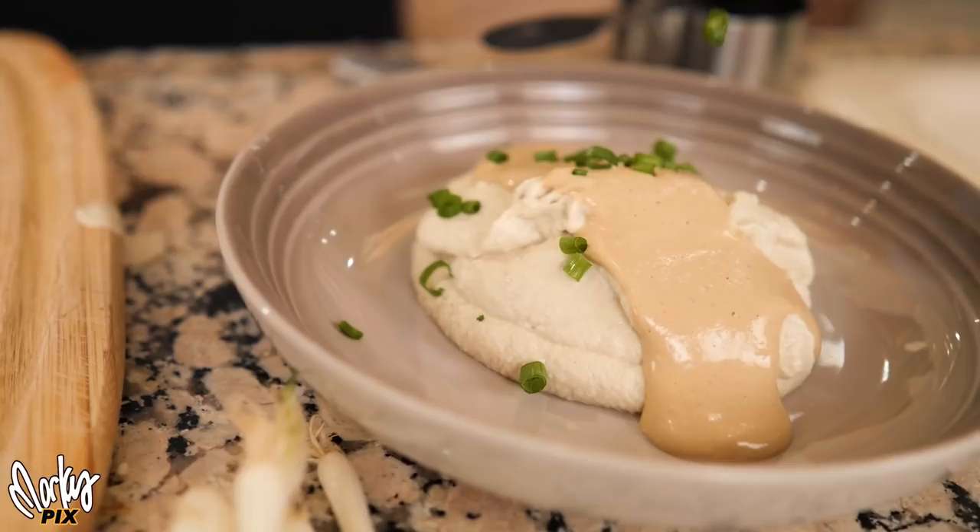We even used the G100 to make some recipe and lifestyle videos for our health channel this week, and it did really well. The shots look beautiful.